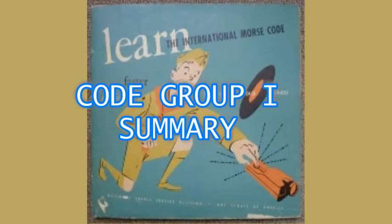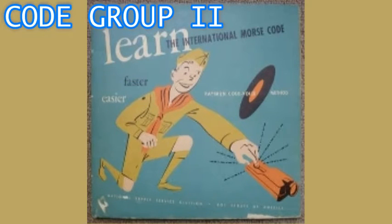Play this side over until you know all the signals cold before you go on to the next side. When you know all seven signals, you can begin to put them together in simple words. Look for a list of them in the album. When you get your sending key set up and are ready to begin sending practice, copy the signals on these records with your own key. That way you'll be sending a perfect signal right from the start. Do you know all the signals in the first group by heart? Okay, here's group two.